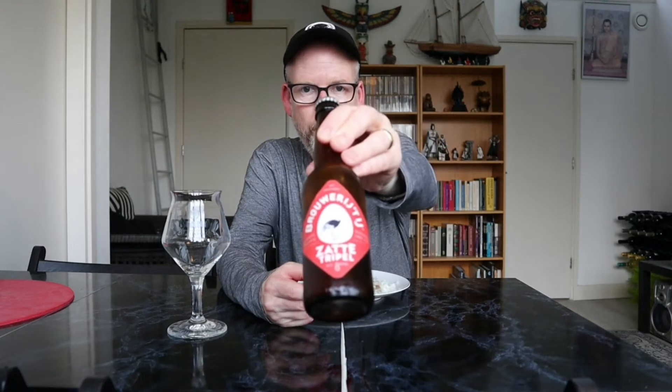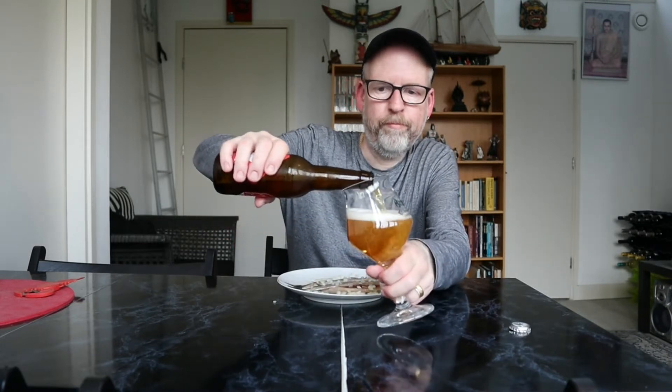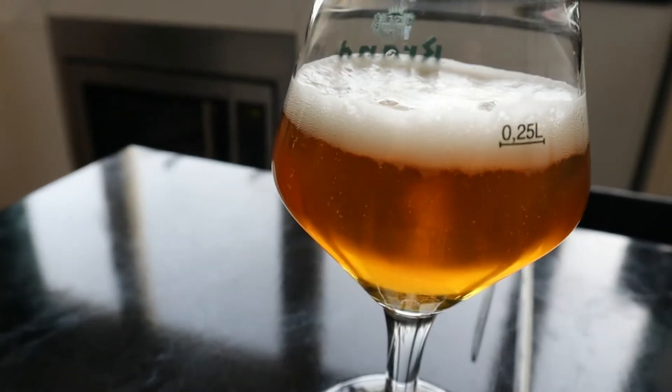One herring finished already, no beer finished yet, because I still have to try the other one as well — triple number two from Amsterdam, Brewery 't IJ. That means 'the egg.' First the beer plain.